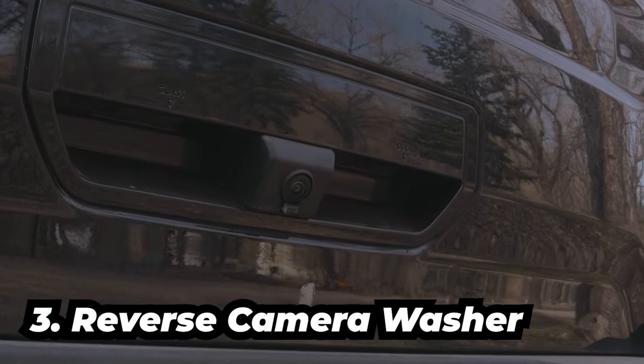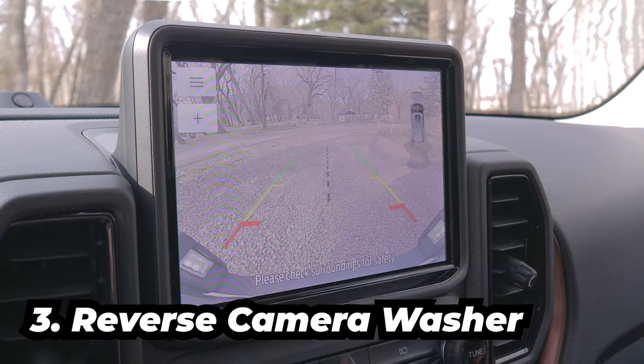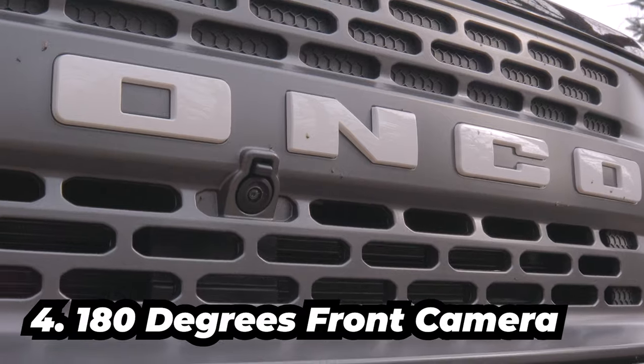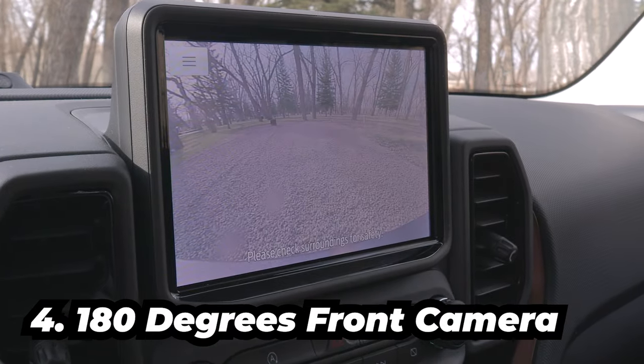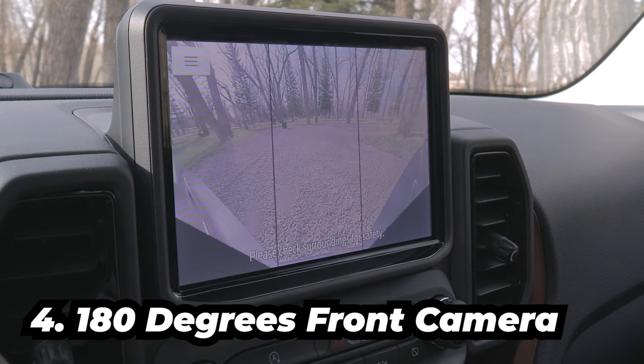You'll never have a dirty rear camera with the Ford Bronco Sport equipped with a reverse camera washer. Specifically for the Badlands and First Edition trim, with the additional one-inch lift from factory, you'll definitely need to see what's in front of you, so they're equipped with a 180-degree front camera.